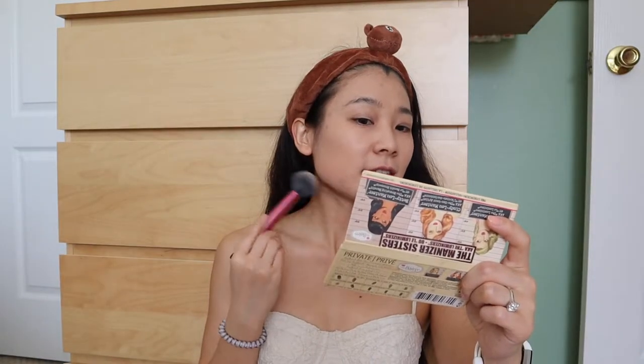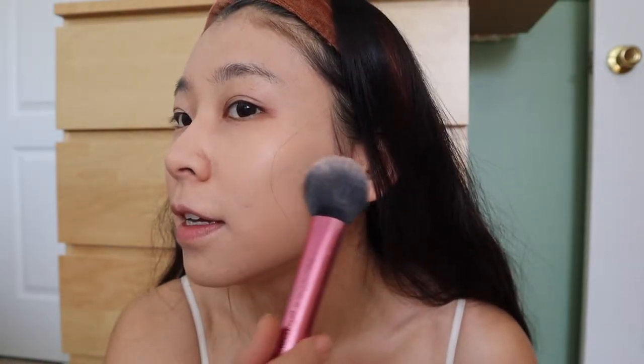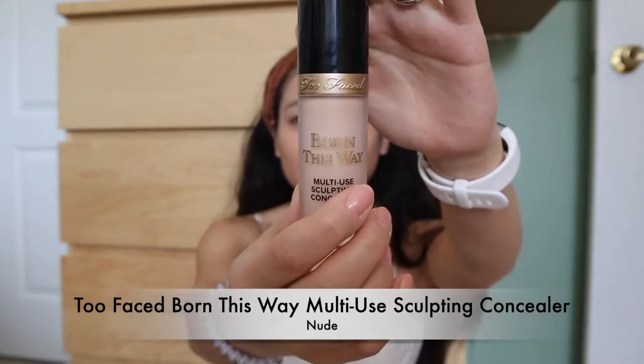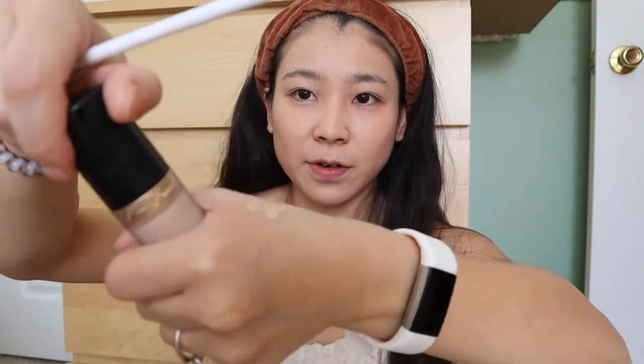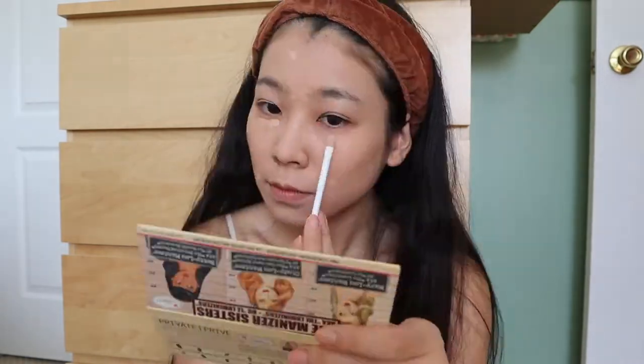My foundation is basically done. Now we're going to do the concealer. I still have some acne marks that aren't perfectly covered, so I do need concealer. I'm using the Too Faced Born This Way Concealer — it has multiple functions: concealer, contour, highlight, and retouch. Put the concealer on your hand first and use a concealer brush. I learned something really interesting: do your eyebrows first and then use the concealer to highlight your brow bone.